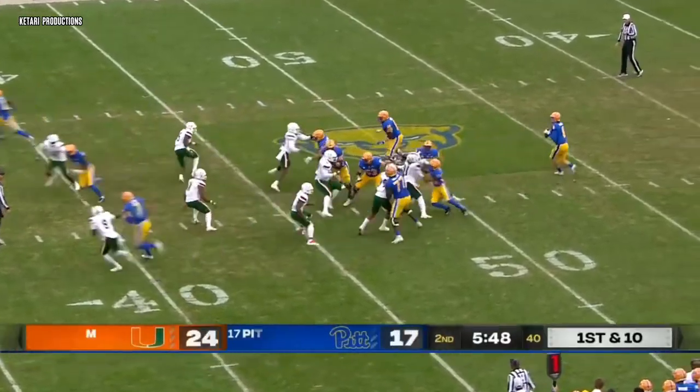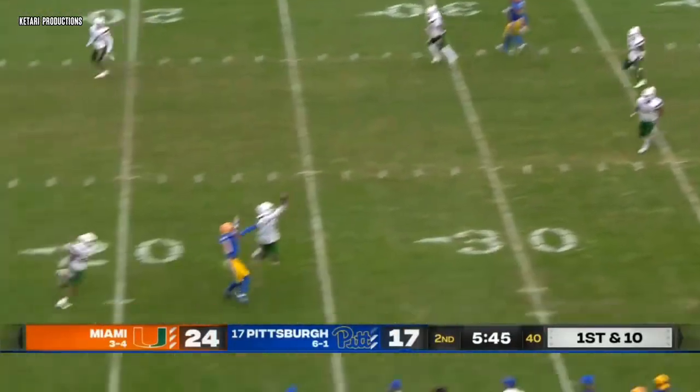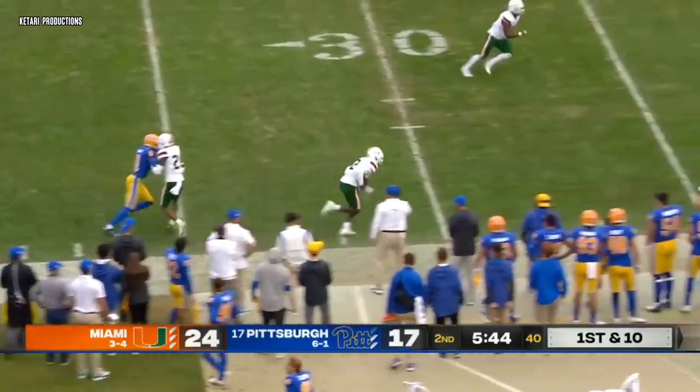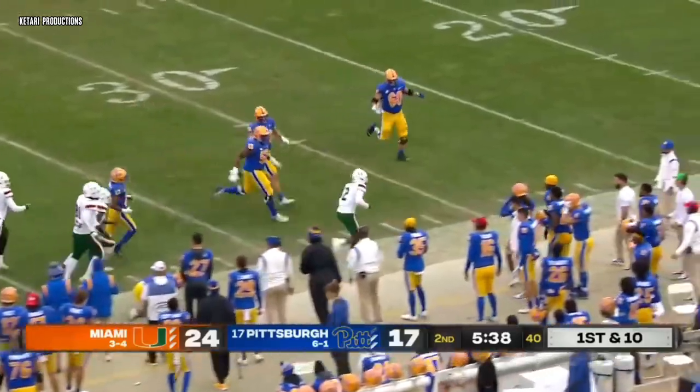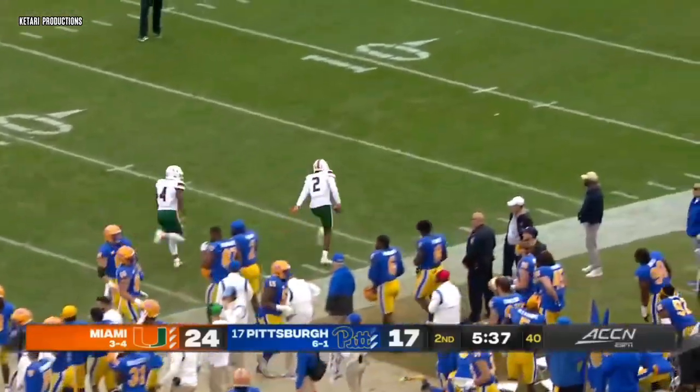Best starting field position of the day for the Pitt Panthers, and Pickett has all day. Mack — intercepted! Picked off by Stevenson. He's in Pitt territory, knocked out of bounds at the 38 by Pickett himself.